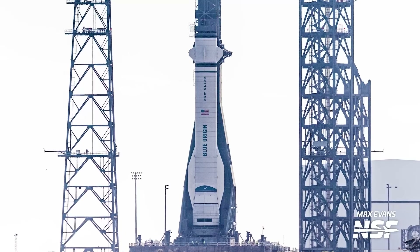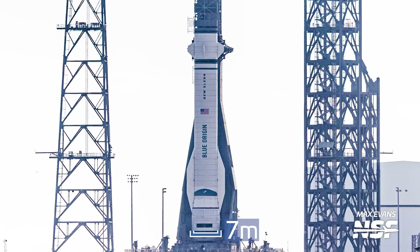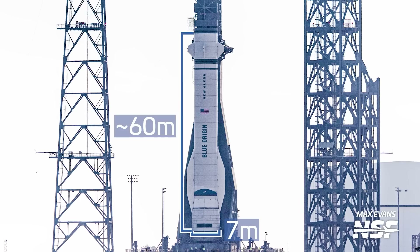Something similar is also true for the first stage of New Glenn, which is also 7 meters in diameter but even longer than the second stage at nearly 60 meters long. With this second stage test fire completed, we now expect that Blue Origin will move the first stage out to the launch site for a similar round of tests prior to the rocket's first flight.